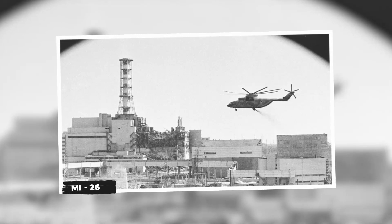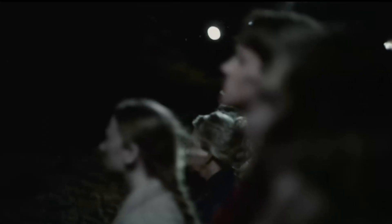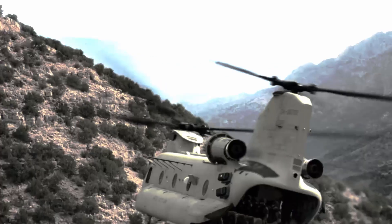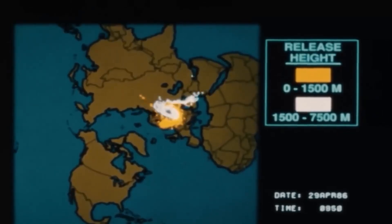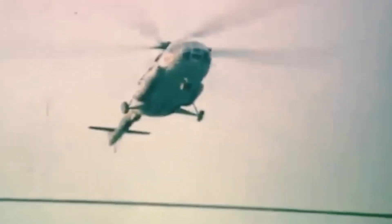MI26 Helicopters. In the immediate aftermath of the Chernobyl disaster, as the world watched in horror, a new and equally terrifying battle began — one against an invisible, insidious enemy: radiation. Among the unsung heroes of this battle were the crews of the MI26 helicopters. These monstrous machines flew into the heart of the radioactive maelstrom, tasked with decontaminating the irradiated landscape and containing the nuclear threat.